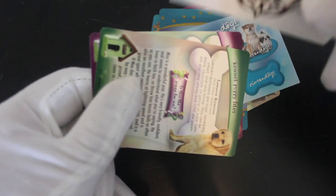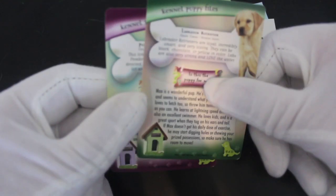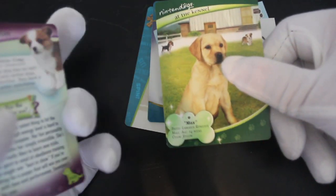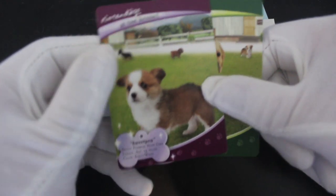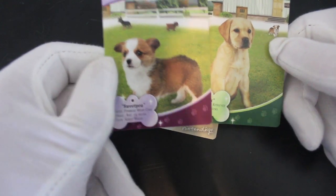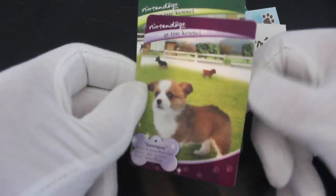And then you've got your transparency one where you can stick that to a window and tell everybody you've got the Nintendogs trading card set and they'll go, what? Anyway, at the kennel, we've got another two dogs at the kennel. We've got Sweet Pea and Max. There you go, run free, head for the light in the background. Nintendogs.